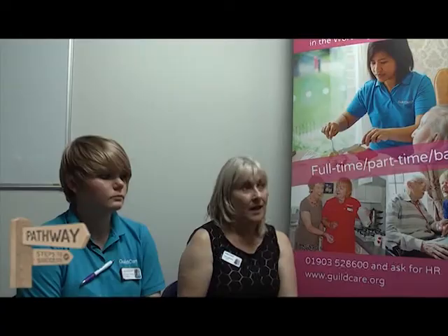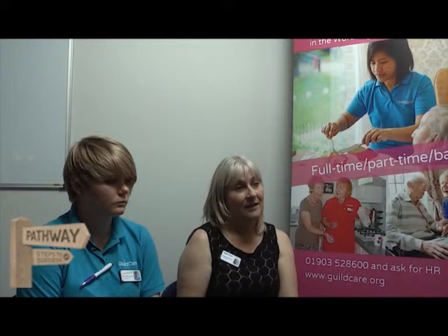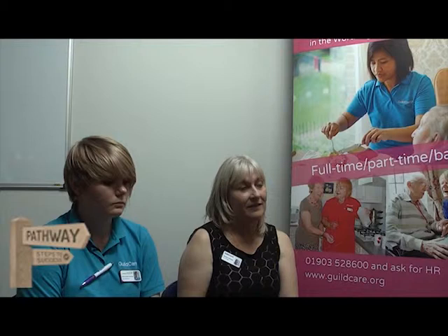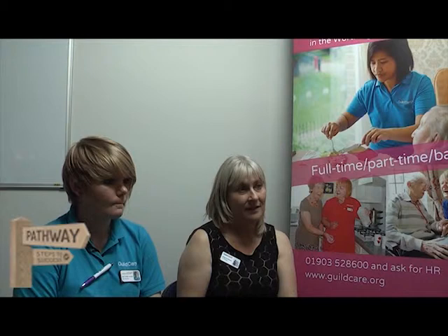How can young people best prepare themselves for work? Speak to people you know who work — parents, grandparents, aunts and uncles, neighbours — especially anyone who works in care. Learn a bit about the company you're applying to: know something about its ethos, don't just turn up. Show that you're dedicated — that you'll come in reliably each day, and not take sick days when you're not genuinely sick.